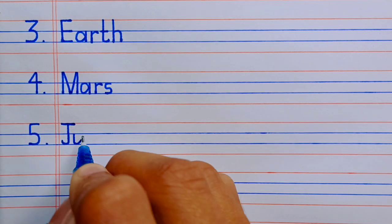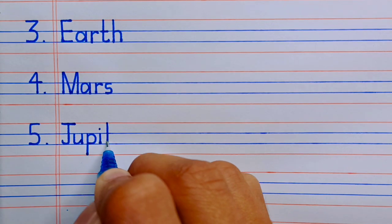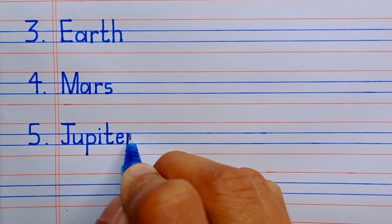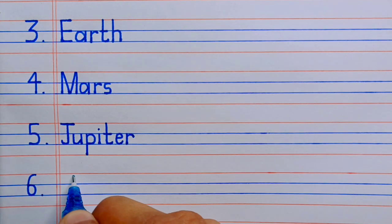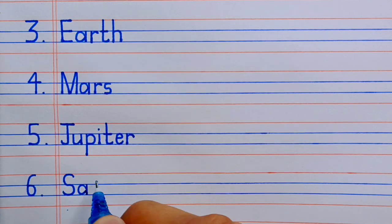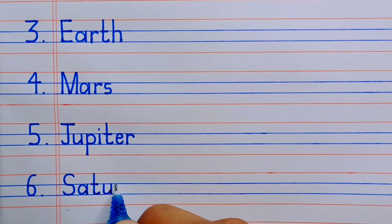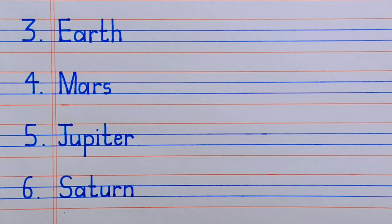J-U-P-I-T-E-R, Jupiter. Number six, S-A-T-U-R-N, Saturn.